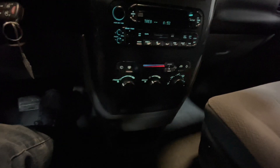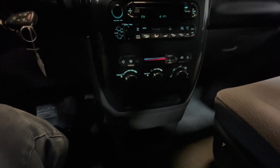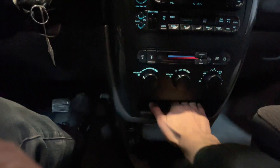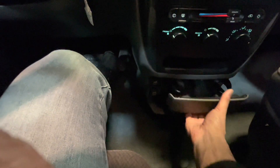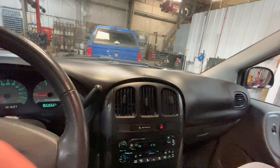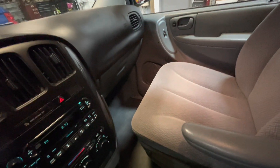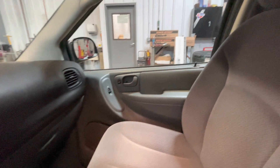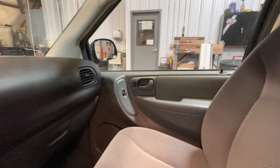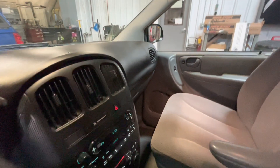Beneath that, we have our climate controls for the vehicle — AC and heat work great, no issues there. And then beneath that, we've got some storage to put your wallet or phone, and then a much bigger storage compartment. We do have two power outlets and two cup holders right here as well. Taking a look at the interior overall, as you can tell the vehicle was very well cared for. The interior is nice and clean — there's no stains in the carpet, no stains on the seats. Very good condition. From here, we will move on into the rear seating area.